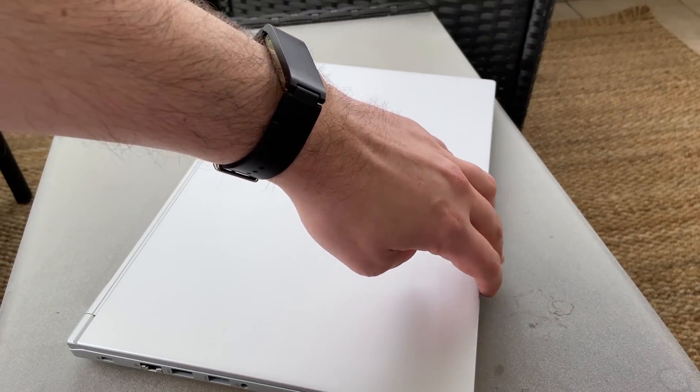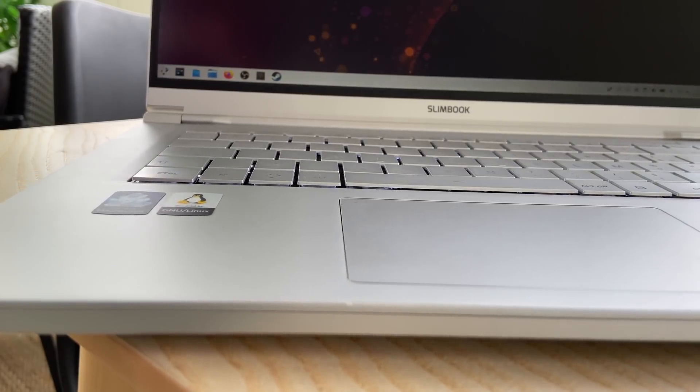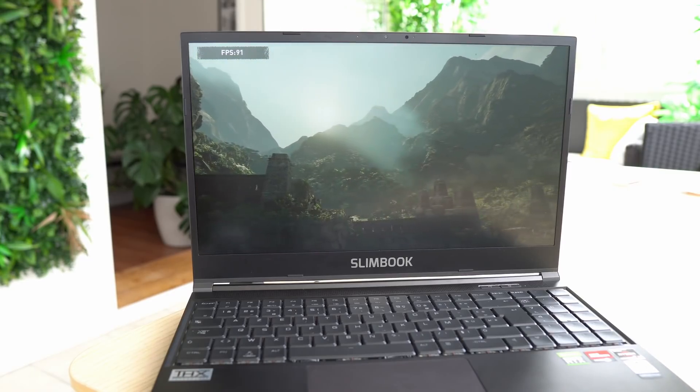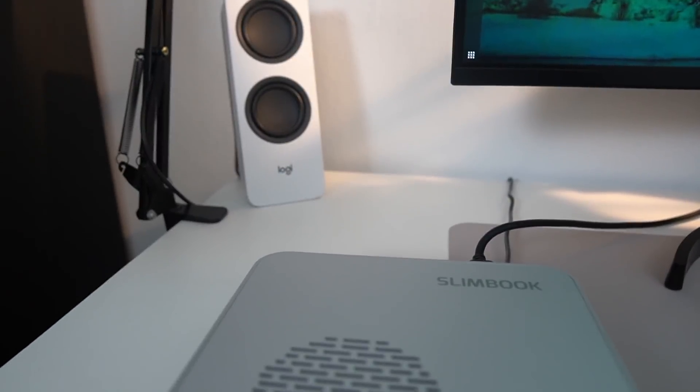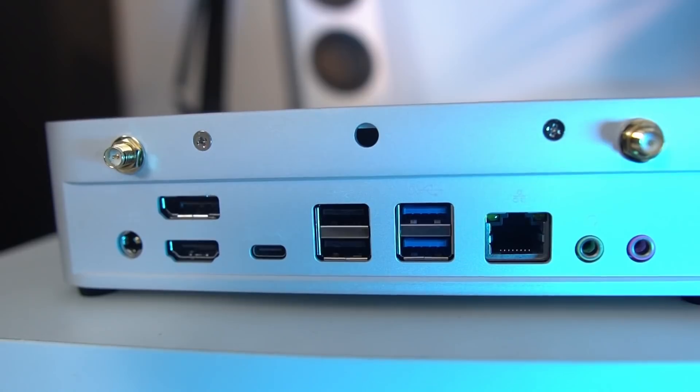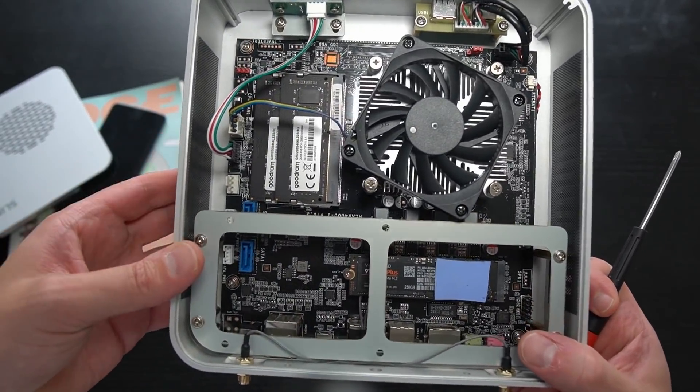Today's other sponsor is Slimbook. These guys make Linux laptops and desktops from Valencia, Spain. They support all keyboard layouts, ship worldwide, and offer a huge range of devices with Linux pre-installed out of the box. For example, the Slimbook One is a super tiny form factor PC in an aluminum enclosure — upgradable, powerful with Ryzen CPUs, and won't take up much desk space. Check it out using the link in the description.